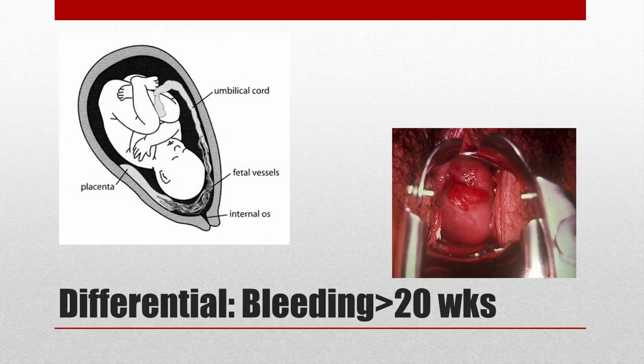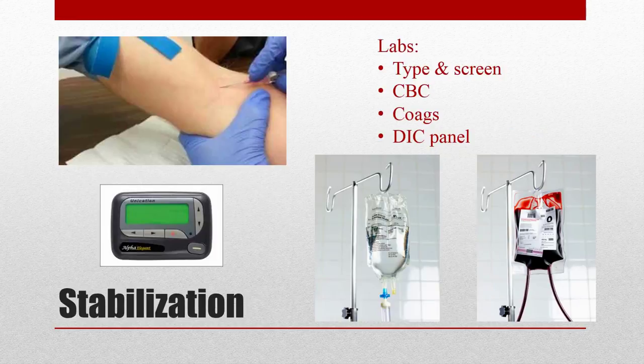As an ER physician, next comes stabilization — ABCs. I had the nurses place two large-bore IVs and collected blood for labs. I had OB consulted and decided on fluids versus blood transfusion based on her exam and vitals. I then grabbed the ultrasound machine and performed a point-of-care bedside transabdominal ultrasound. I do see fetal heart tones and the baby moving around.